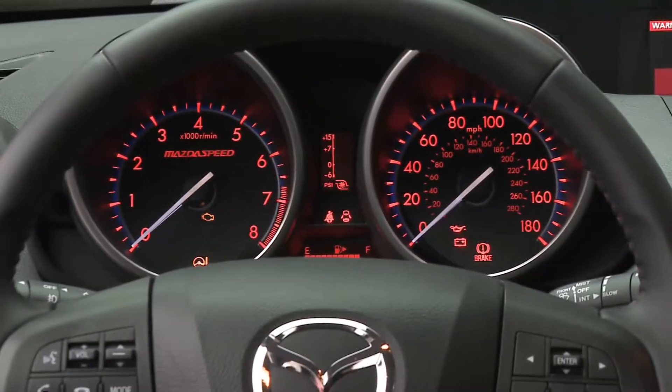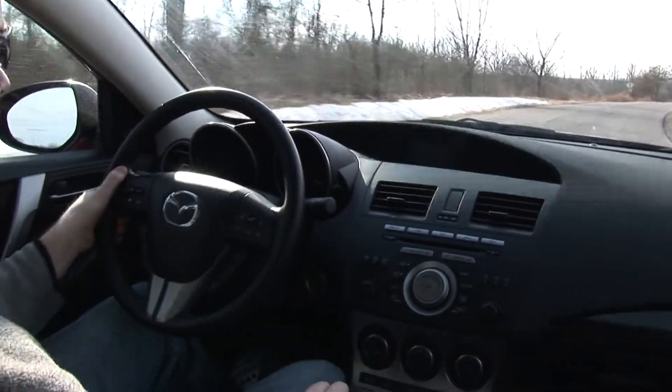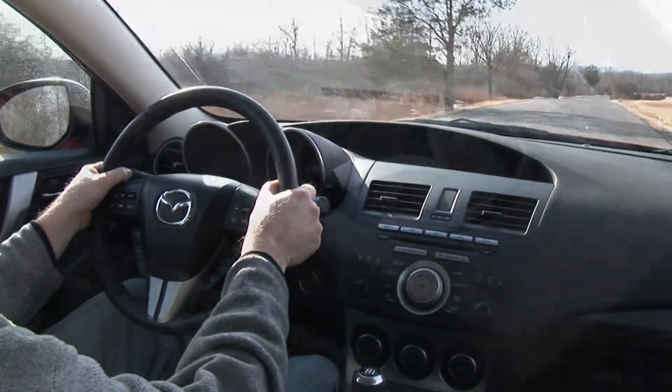This test drive allowed me to see how life with the Mazda 3 would be on a daily basis, doing the routine travel while mixing in some spirited driving. And there's no doubt in my mind — for the money, there's no car that I'd rather have.